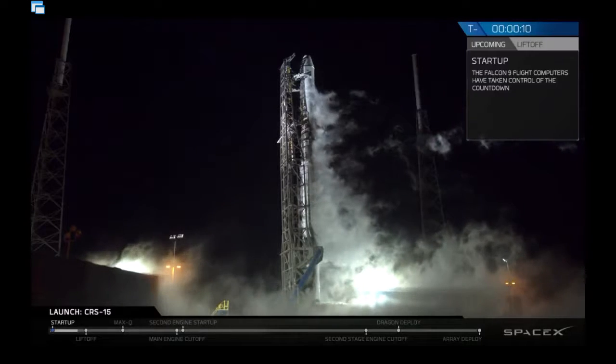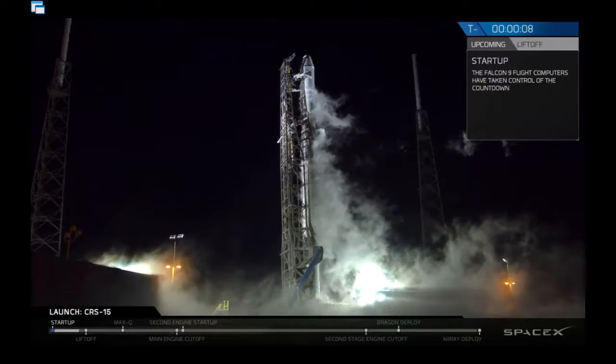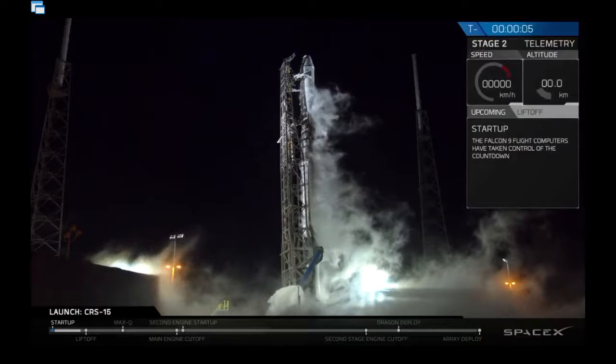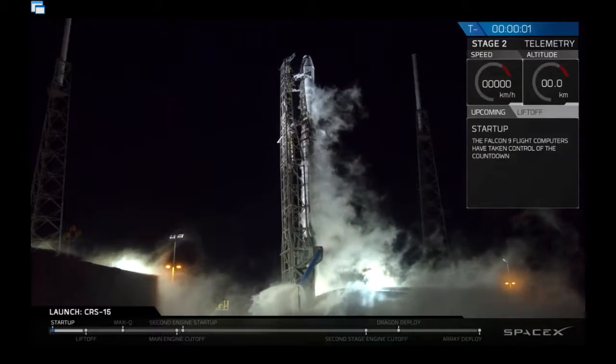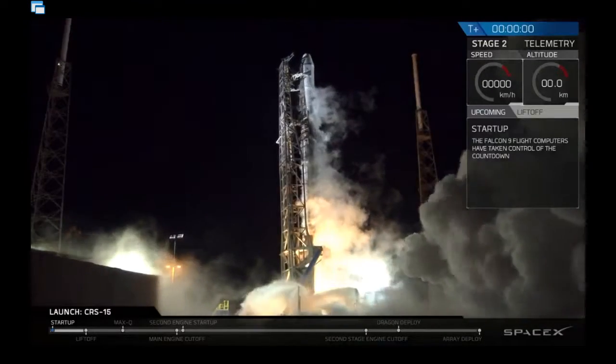T-minus 10. 9, 8, 7, 6, 5, 4, 3, 2, 1. Ignition and liftoff.